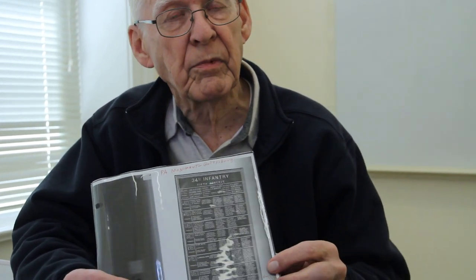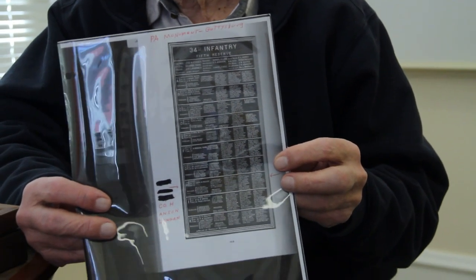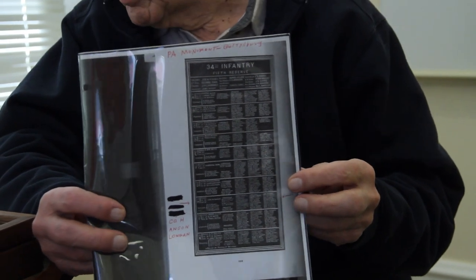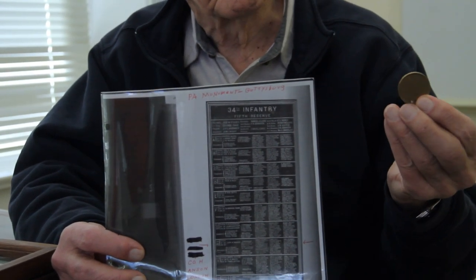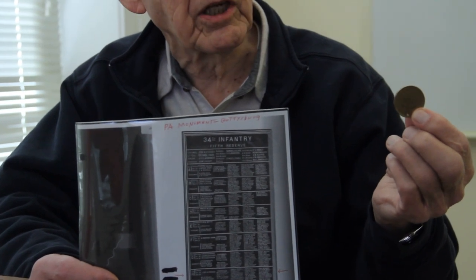The Pennsylvania Monument at Gettysburg lists all the names of the veterans by the various units and regiments that they belonged to. And he is listed on here as being a member of Company H and was at the Battle of Gettysburg. It's interesting that he went through all of these battles — he also had some of the battles marked on the back of his ID badge.